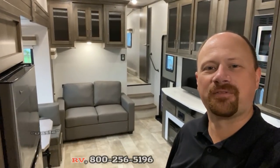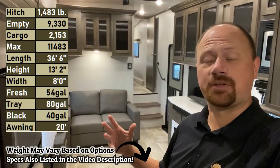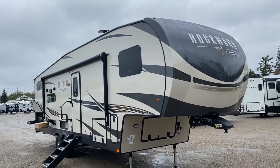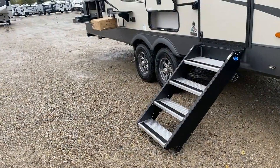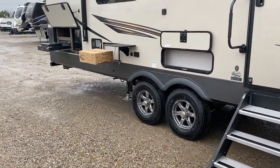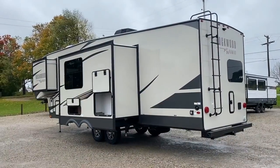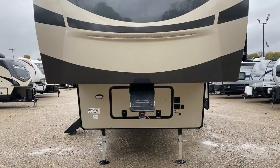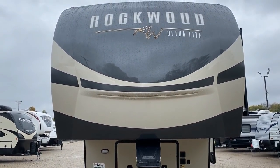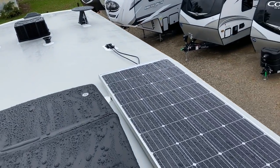Hey everybody, Josh the RV Nerd here at Hayland RV of Coldwater, Michigan, and I'm going to need your help on this one today. I'm really excited to bring this one to you and hear all of your feedback. This is very different from most of the Rockwoods you tend to see from us here at Hayland RV — like a chocolate or champagne exterior with a darker interior — but this RV is in many ways almost the complete inverse of what you normally see out of our Rockwoods.